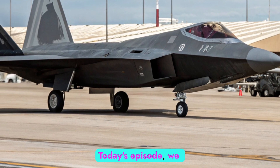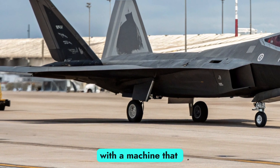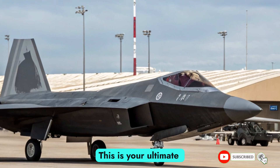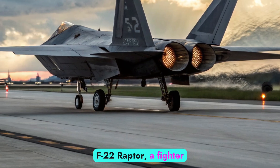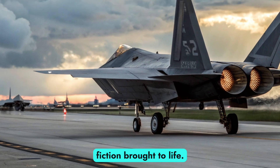Welcome to Auto Express Review. Today's episode, we take flight — quite literally — with a machine that changed the rules of aerial warfare and is now reborn for the battles of tomorrow. This is your ultimate deep dive into the new 2025 Lockheed Martin F-22 Raptor, a fighter jet so advanced it's practically science fiction brought to life.